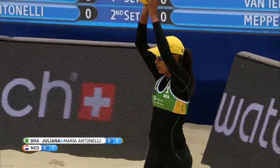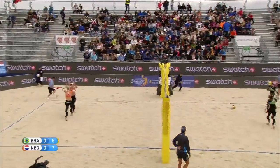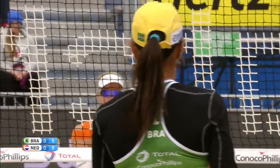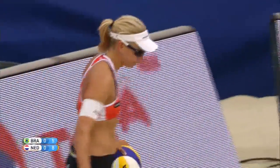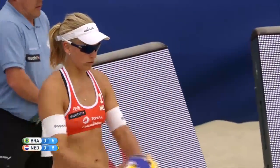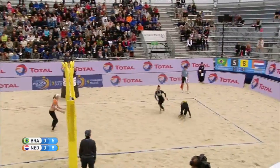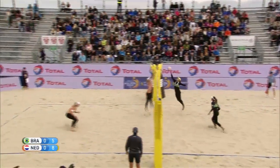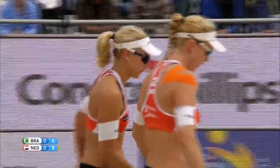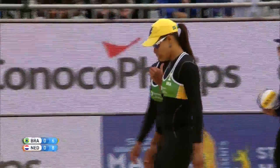Slowly but surely the Brazilians are creeping back. Juliana with service for Brazil — another service error, her second. That helps the Dutch keep their three-point advantage. Madeline Meppelink played with Sophie Van Guestel, finished ninth place in 2012. Marlene Van Ursel played with Sonny Kaiser, also finished ninth. Now they've come together, winning the European Championship last year. Good side out for Brazil, narrowing the margin to two.